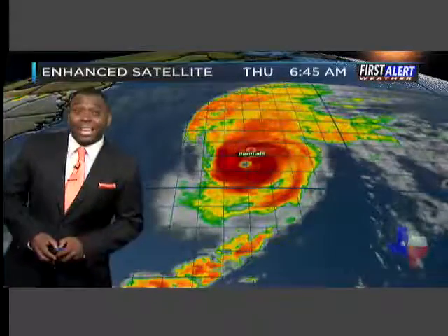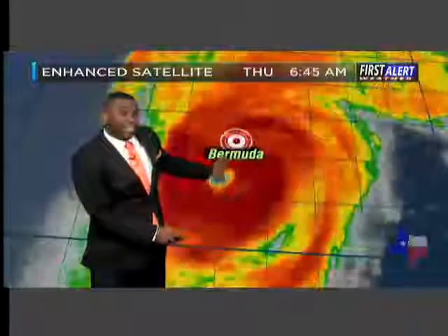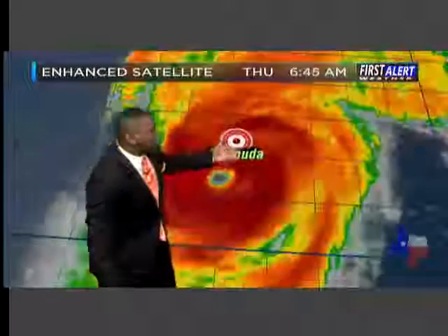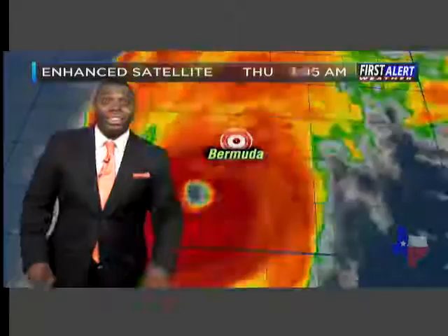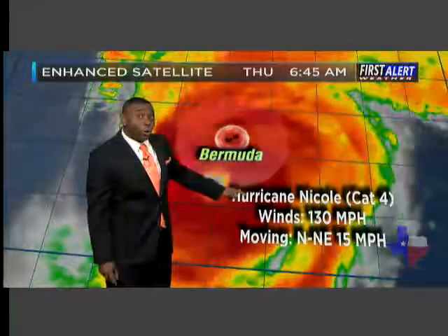We're switching over to our satellite perspective now. This is our enhanced satellite picture, and you can see this system here. There's Bermuda, there's the eye of the storm — you can see the larger impacts of the system already making their way onto the island. There's the large eye wall now approaching just to the south of Bermuda. The eye wall is actually larger than the actual island of Bermuda, so this is going to cause some devastating effects.